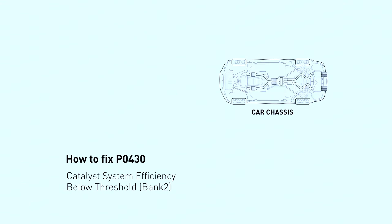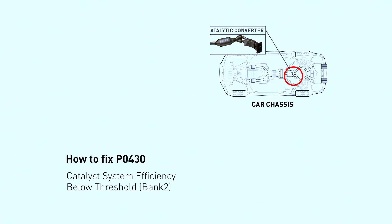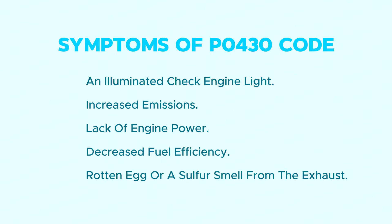Your catalytic converter is like an exhaust after-treatment center. It takes nasty pollutants and converts them into less harmful gases. The PO430 code means the car's computer isn't seeing the expected cleaning effect from the converter on bank two. The presence of the check engine light on the dashboard, a dipping idle, and a slight lack of power are common symptoms. Catalytic codes may also make the check engine light flash.